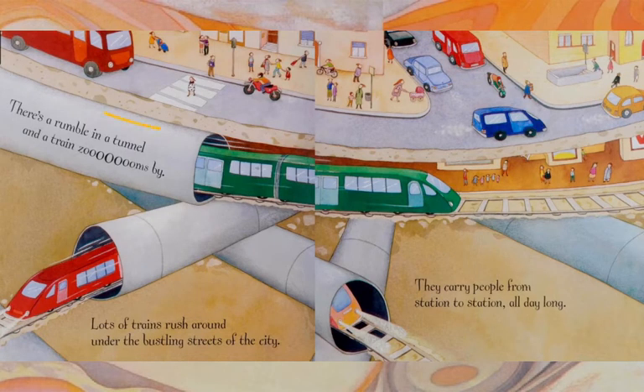There's a rumble in a tunnel, and a train zooms by. Lots of trains rush around under the bustling streets of the city. They carry people from station to station all day long.